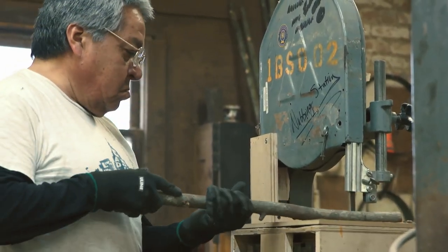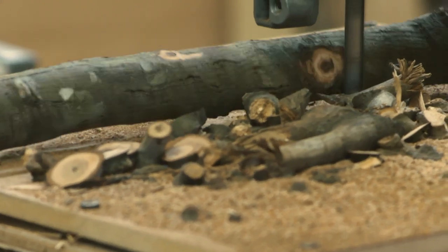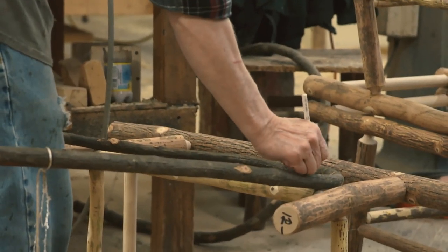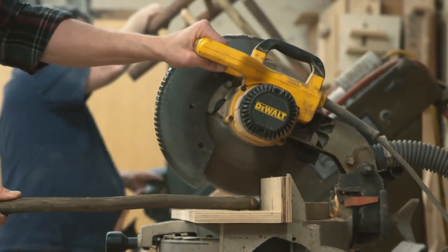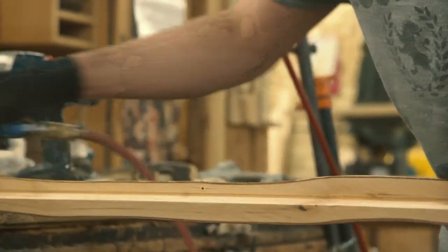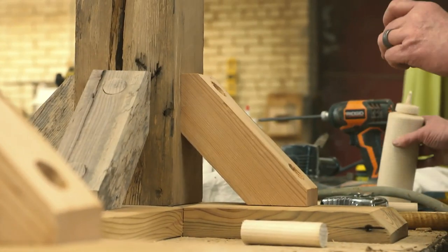The first part of the process when the wood comes in is what we call nubbing — taking off any sharp pieces or parts of the wood. Then if the wood needs to be bent, we bend it. Then we cut things to size; we have big chop saws that cut the pieces to the exact size. From there it goes to our sanding area, where every piece is sanded — some lightly, some more heavily, depending on what the customer desires. Next, if something needs to be drilled or doweled, we do our mortise and tenon construction.